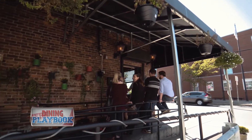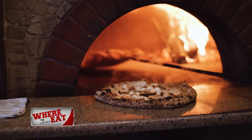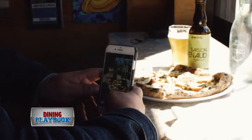Just over the Tobin Bridge in Chelsea sits Chow Pizza and Pasta, the local Neapolitan-style pizza shop that some call the best pizza in Boston. We sent Matt Simcoe of Simcoe Says on Instagram to check it out for us. This is a Chelsea hangout, a local favorite in Chelsea.